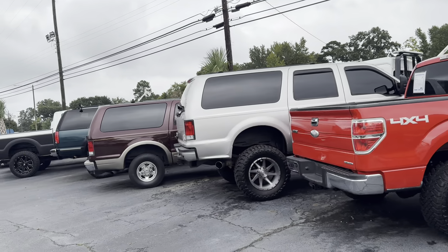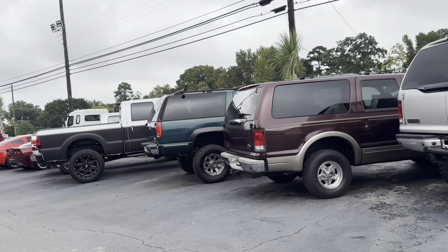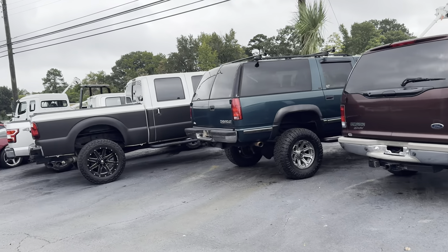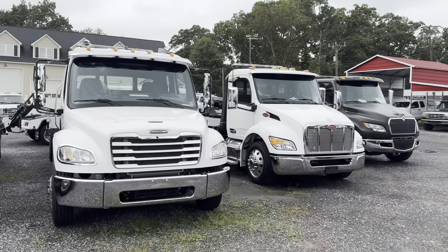Also on the lot: a Power Stroke Excursion, big block Suburban, six-door stretch, Super Duty, and all the tow trucks you could imagine.